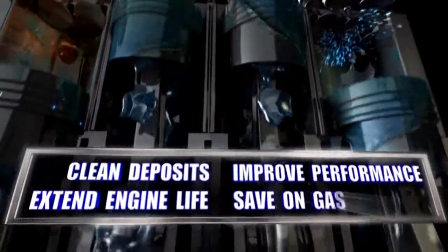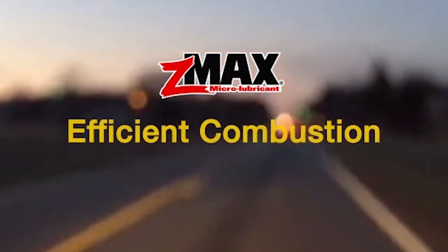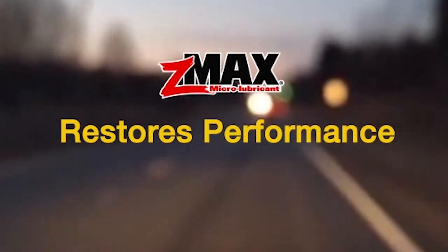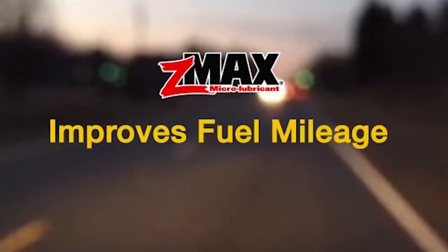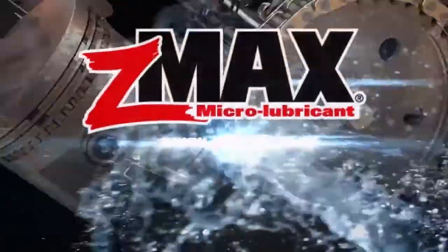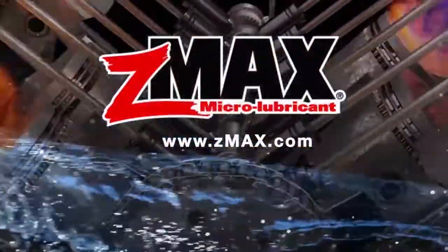By reducing deposits between the pistons and cylinder wall, you gain more efficient combustion, restoring performance and improving fuel mileage. Z-Max Microlubricant will not change the viscosity or API rating of your oil. Recommended every six months or 6,000 miles.